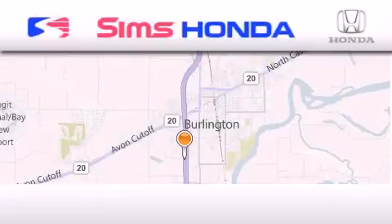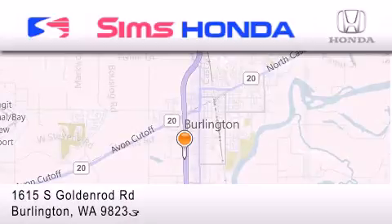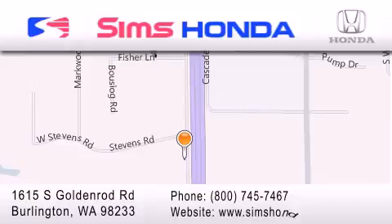Simms Honda is located at 1615 South Goldenrod Road in Burlington. Our goal is to exceed all of your expectations to ensure that you'll return for future visits.